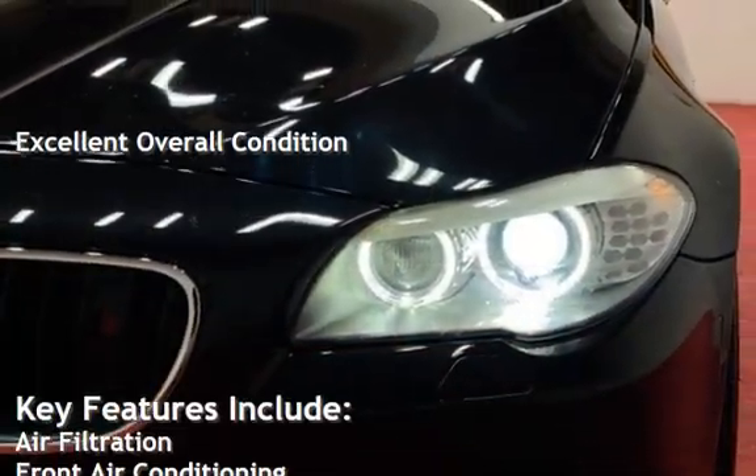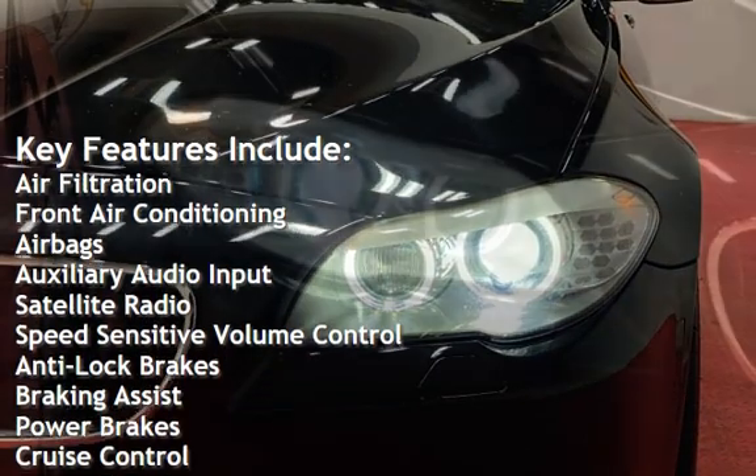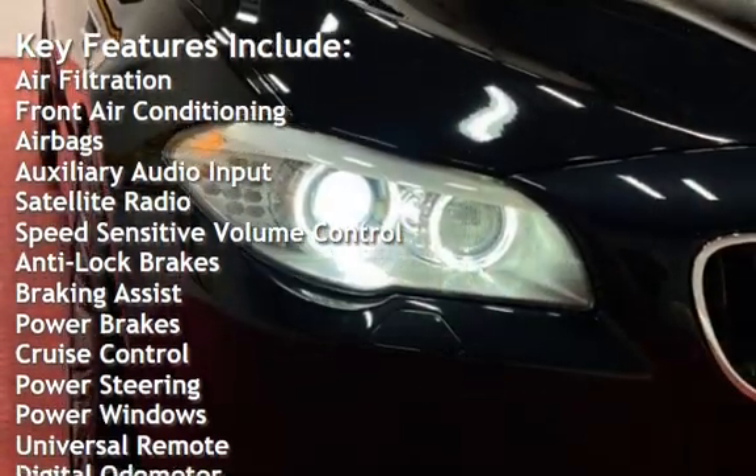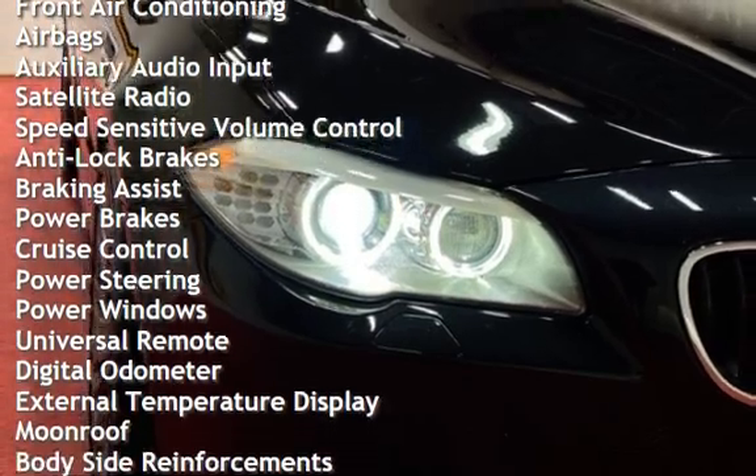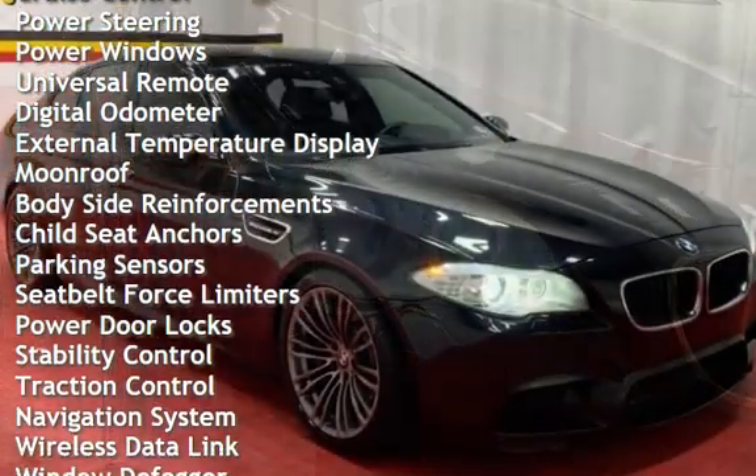Key features include: air filtration, front air conditioning, airbags, auxiliary audio input, satellite radio, speed-sensitive volume control, anti-lock brakes, braking assist, power brakes, cruise control, and power steering.